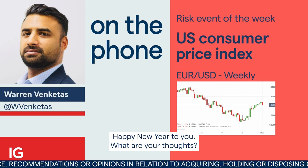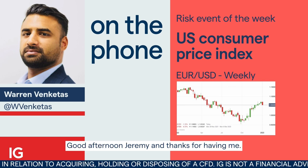Warren, it's good to catch up with you. Happy New Year to you. What are your thoughts? Good afternoon, Jeremy, and thanks for having me.